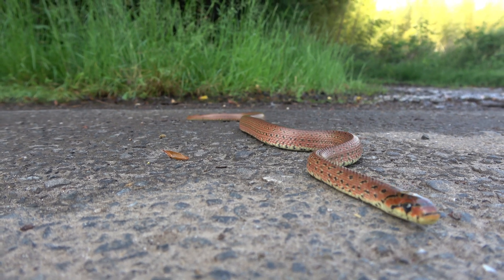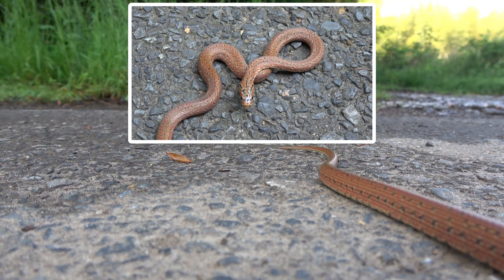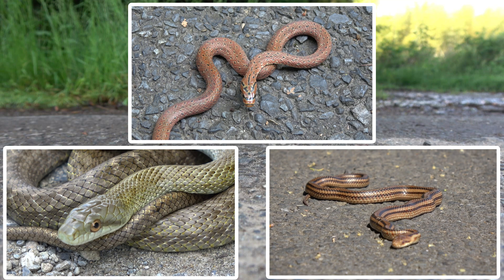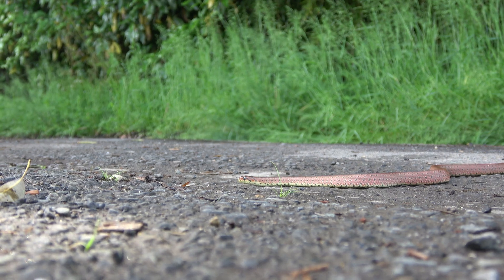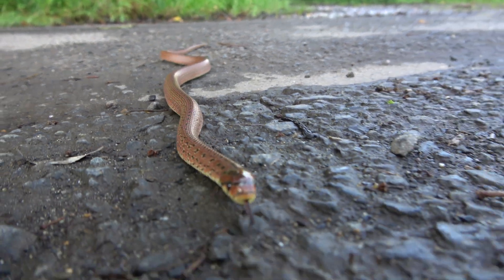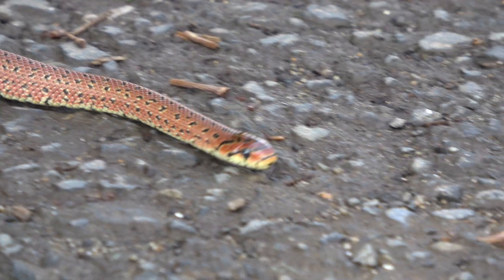There are three rat snake species found in the Tokyo area: the forest or burrowing rat snake, the Japanese rat snake, and the four-lined rat snake. The forest rat snake, otherwise known as the burrowing rat snake, is the smallest of the rat snakes in the Tokyo area, coming in at approximately one meter when fully grown.